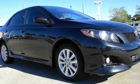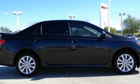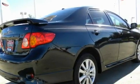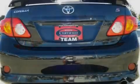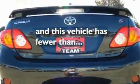Its top features include a rear window defroster, a security system, fog lamps, a low-tire pressure indicator, an anti-lock braking system, rear curtain airbags, side impact door beams, rear seat child-proof door locks, and this vehicle has fewer than 19,000 miles on the odometer.